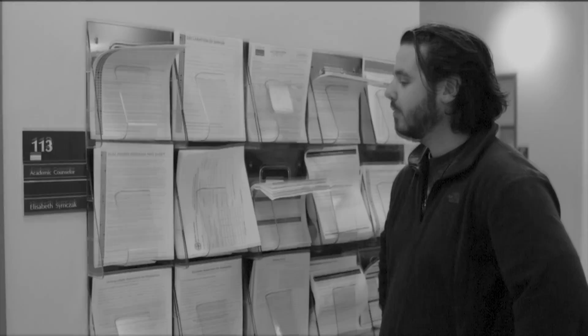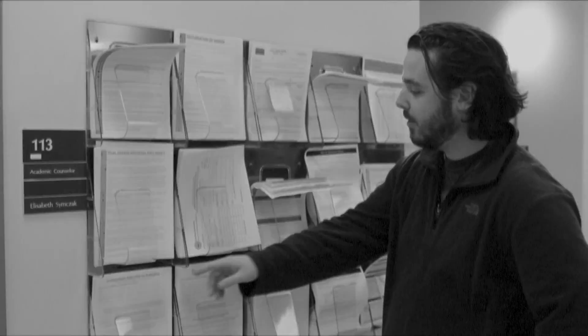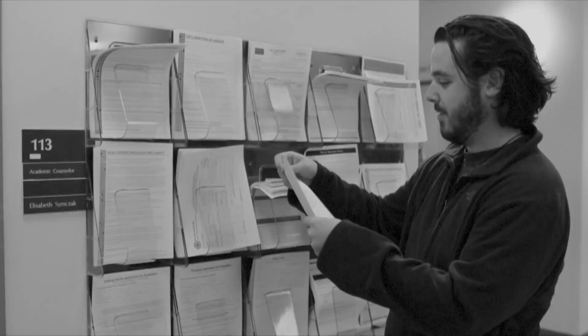First things first, make sure you apply for graduation at Student Services. The application can be found on the wall directly across from the window, or on the forms page on the Student Services website. The advising staff will review all of your records and make sure you're on track to graduate. They'll even send you a list of your remaining requirements. Make sure you take a look at this and register for your classes accordingly.